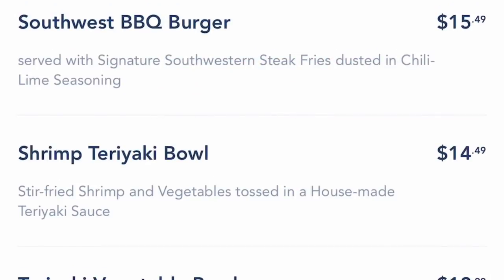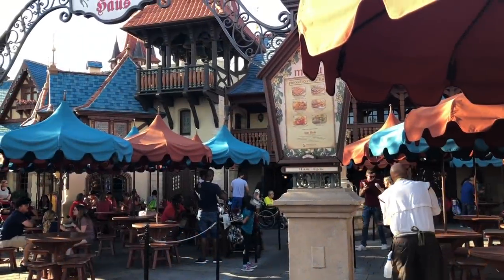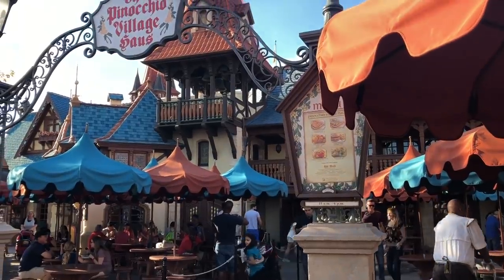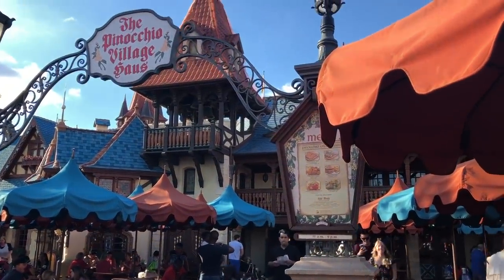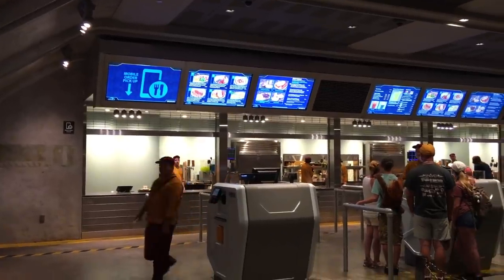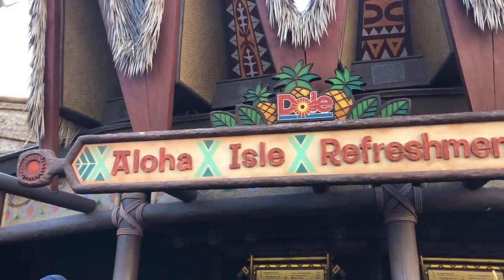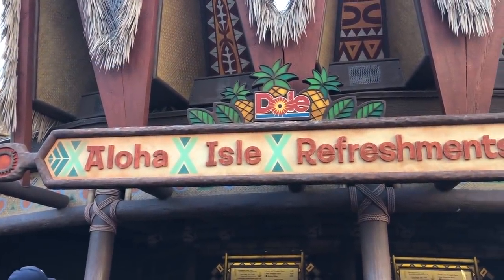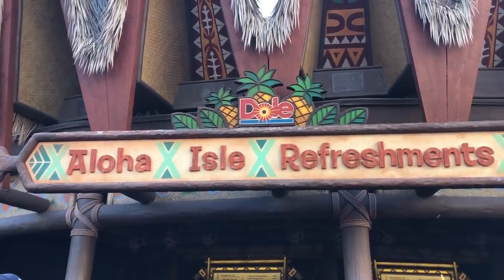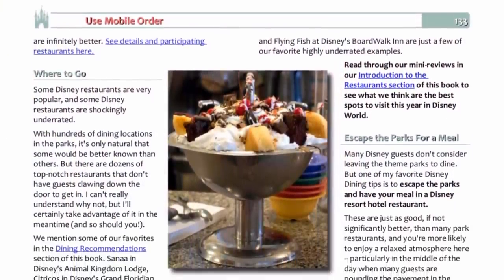Mobile order is compatible with the Disney Dining Plan, so you can use quick service meal and snack credits through mobile order as well. Disney World has expanded the restaurants available for mobile order, and you can use it at multiple locations in Magic Kingdom, Animal Kingdom, Epcot, Hollywood Studios, Disney Springs, and Caribbean Beach Resort. We've got all that information listed in the DFB Guide, with special tips and tricks — so grab the guide, head over to the mobile order section, and read all about it.